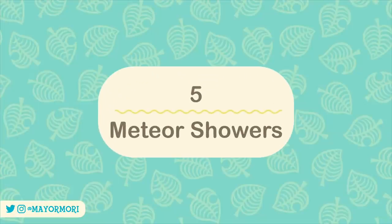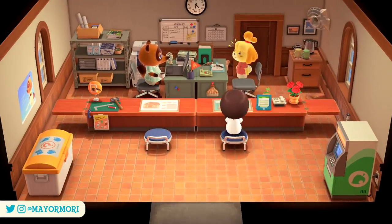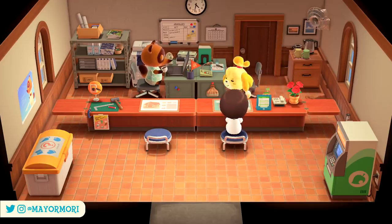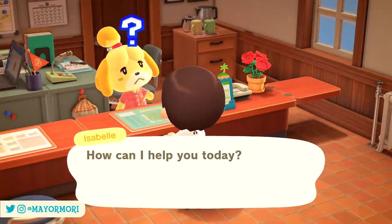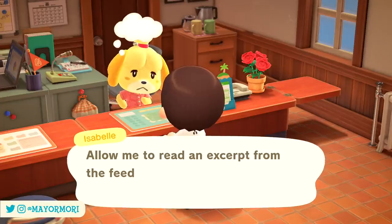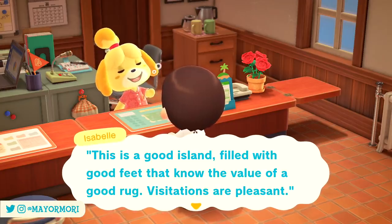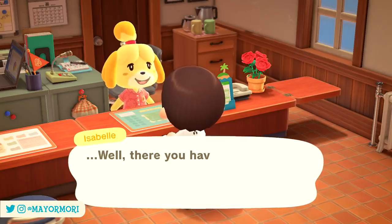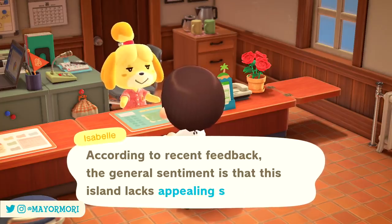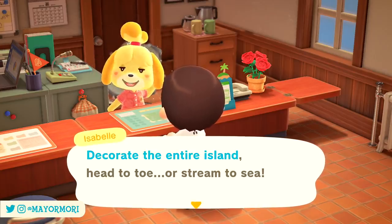Number 5: Meteor Showers. This is a biggie and may be obvious to some. Isabelle doesn't always announce when there's going to be a meteor shower — in fact she rarely does. Meteor showers are really cool in-game events that allow us to wish upon shooting stars at night time, rewarding us with very rare star fragments that we need to craft things like wands. Every single player gets something in the region of 6 to 10 or more meteor showers every single month. There are two types of meteor showers: heavy showers that see pretty much a constant stream of shooting stars all night long, and light showers that consist of small bursts of stars every so often.